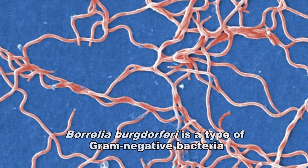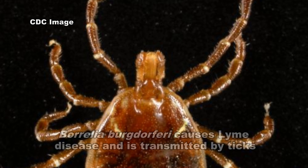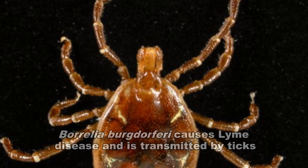Borrelia burgdorferi is a species of gram-negative bacteria. It can be found across much of North America and Europe. It is also the cause of Lyme disease, which is a zoonotic, vector-borne disease transmitted by ticks.